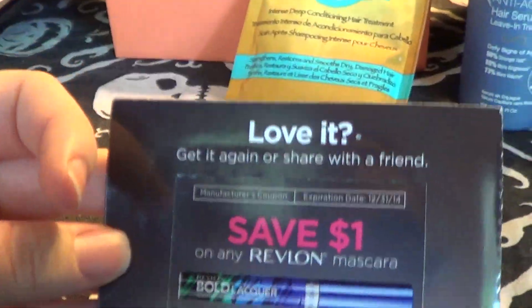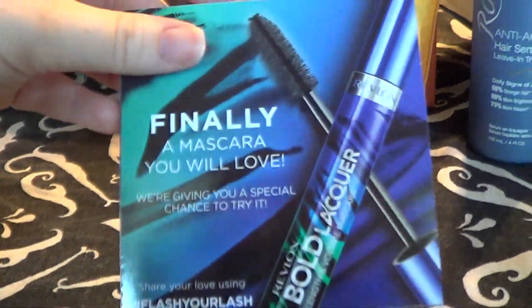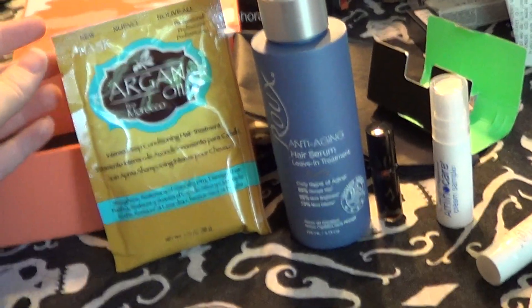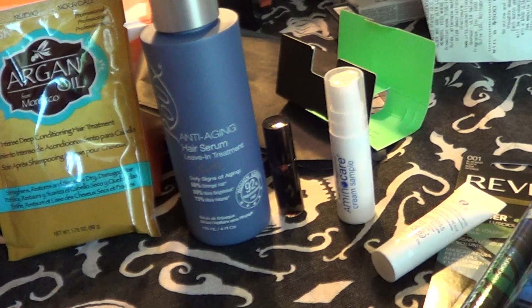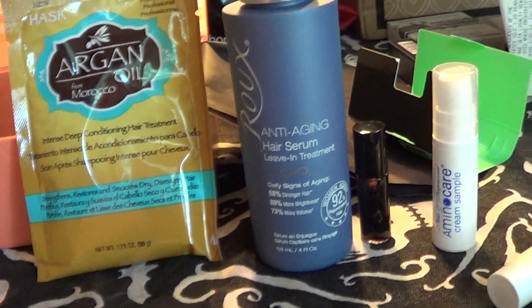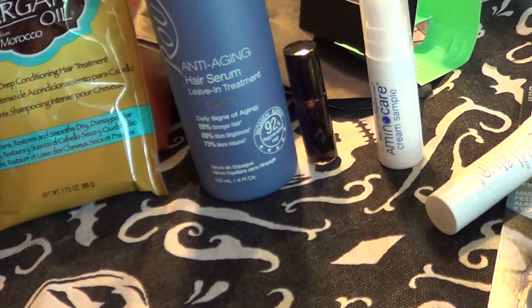Oh, and I got this Revlon $1 off coupon - sweet! So this is what I got this month. I think it was pretty awesome - two full-size products, and this is considered a full-size product as well. Let me know if you guys got a Beauty Army box. I know last month I had to skip because it was just horrible. I'll talk to you guys later, thanks, bye!